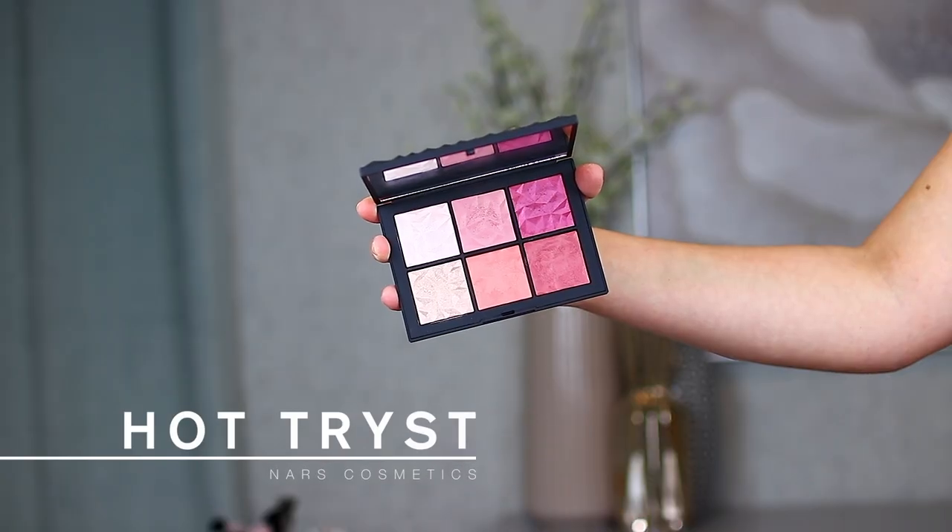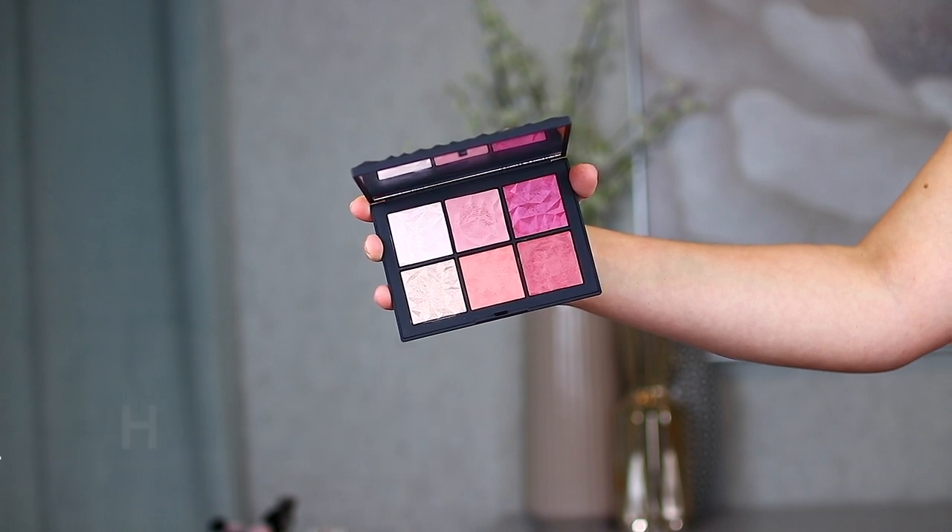First of all, I want to talk about a cheek palette that I recently reviewed on this channel and I absolutely love. This is the NARS Trist palette and it is really beautiful. It is the first thing on my recommendations because ever since I got it, I have been using it nonstop. I love how these blushes are really buildable, natural looking, with gorgeous almost skin-like finishes. The highlights are also really beautiful — they give that kind of wet look to the skin, very flattering, and they don't emphasize any texture.